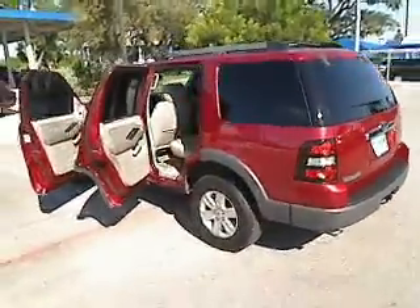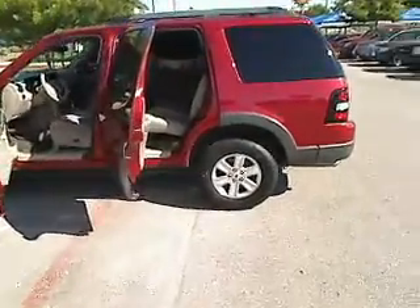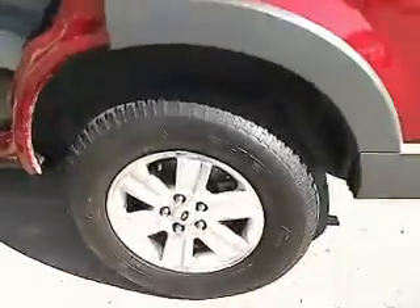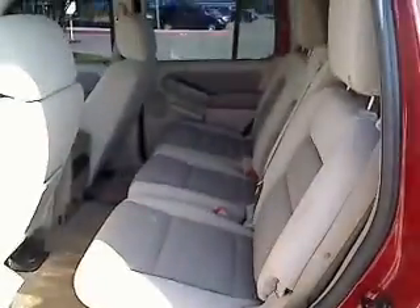Traction control, four-wheel ABS, air conditioning, driver lumbar, power steering, adjustable steering wheel, driver airbag, aluminum wheels, cruise control, keyless entry. This vehicle qualifies for the Carfax buy-back guarantee.